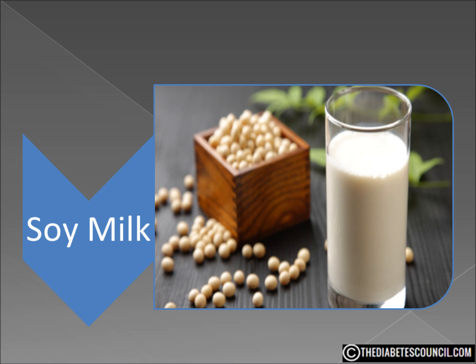Soy milk and cow milk differ in many ways — obviously taste is one of them — but nutritionally, soy milk is higher in protein and iron and is cholesterol-free. It's also low in fat and low in sodium. However, it is low in calcium.